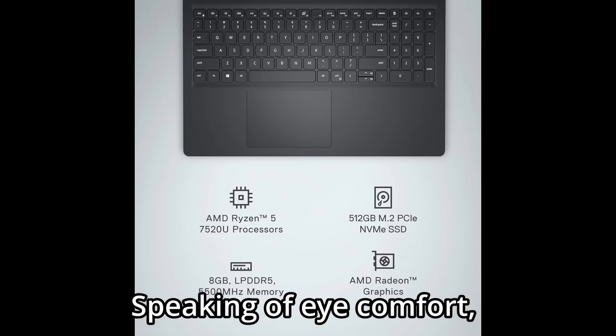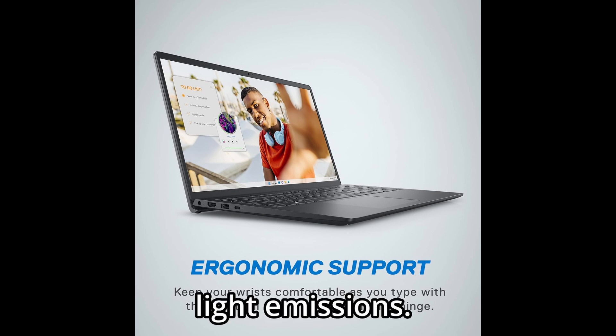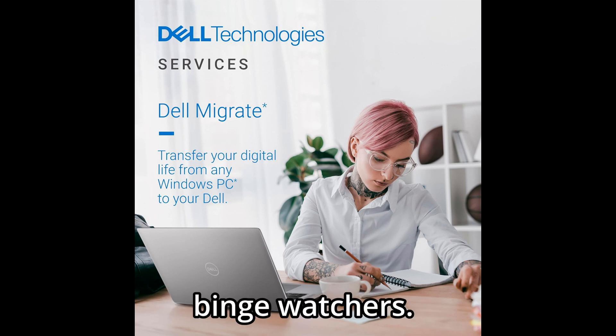Speaking of comfort, Dell includes its ComfortView technology, which is TÜV Rheinland certified to reduce harmful blue light emissions. This helps protect your eyes during long sessions, perfect for students, professionals, or late-night binge-watchers.